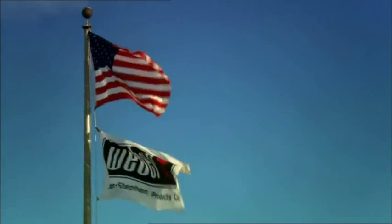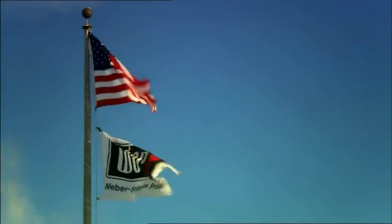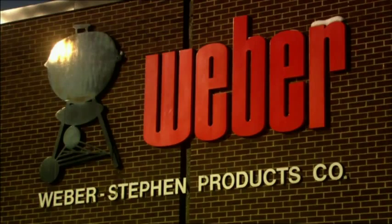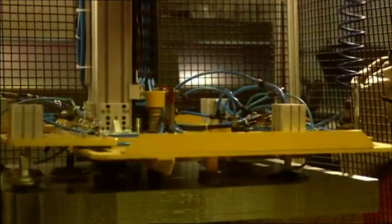At our facilities in Palatine, a one-hour drive from downtown Chicago, you'll find Weber's International Headquarters and R&D Department. In Palatine, we also manufacture our Summit and Genesis gas grill series.